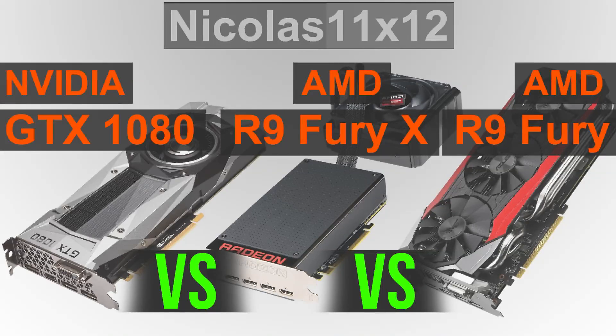Welcome to Niklas 11x12. Today I'd like to compare the new NVIDIA GTX 1080 graphics card with the AMD R9 Fury X and R9 Fury GPUs. Yes, I am aware this is a bit unfair, but people will eventually ask for this comparison, so I better do it right away to save myself some time.